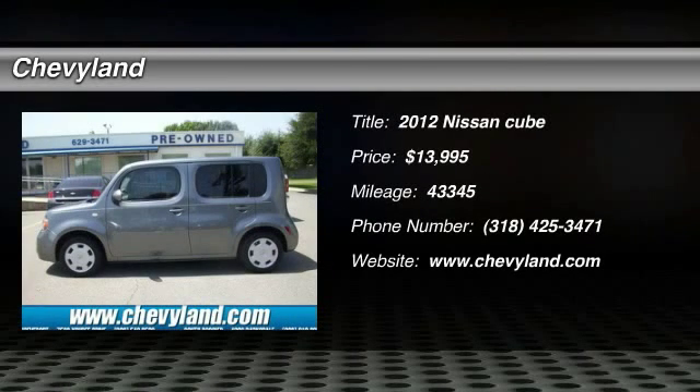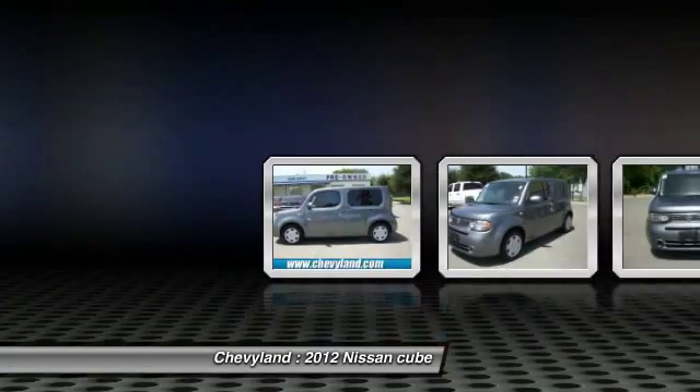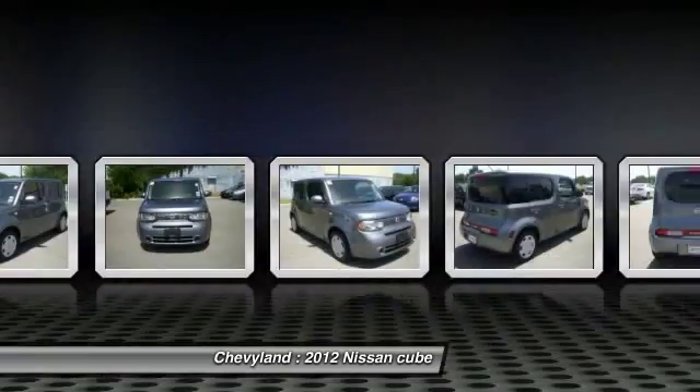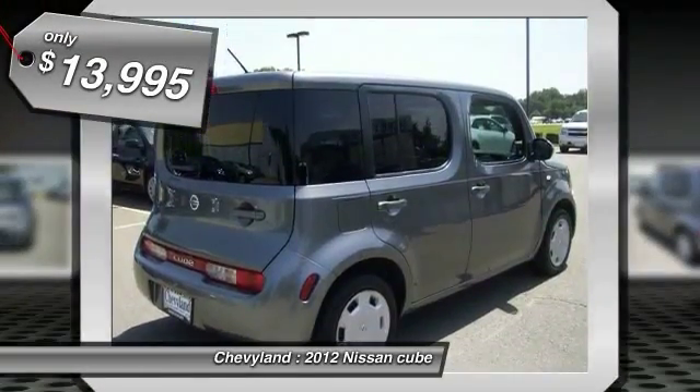The 2012 Nissan Cube is a versatile and spacious little wagon. It has a smooth ride, ample passenger space, easy to park, and generous standard features list. Nissan Cube — the shape of things to come — is priced below $15,000.